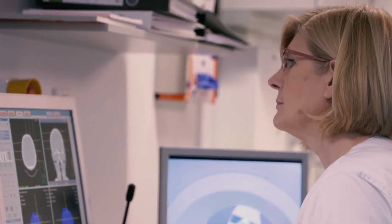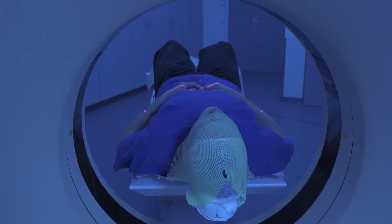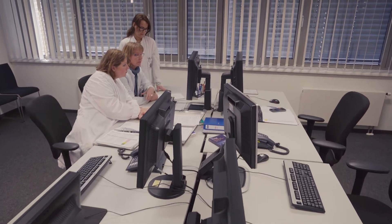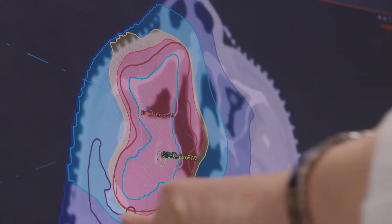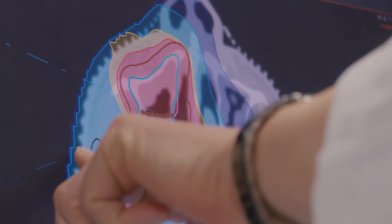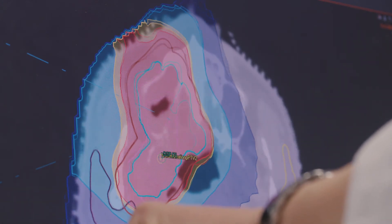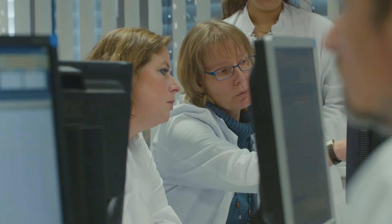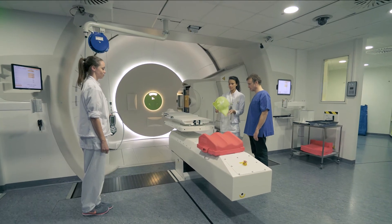The same team also carries out a computer tomography with you. With this data, our medical physics staff, in consultation with the medical staff, can then create your personal 3D irradiation plan, so that a sufficient dose can be applied to the target area, while at the same time protecting the surrounding tissue.